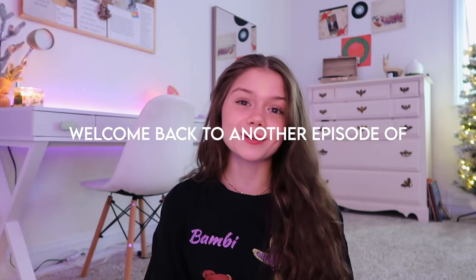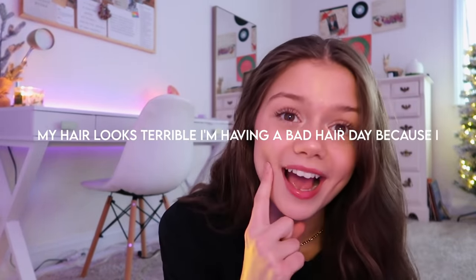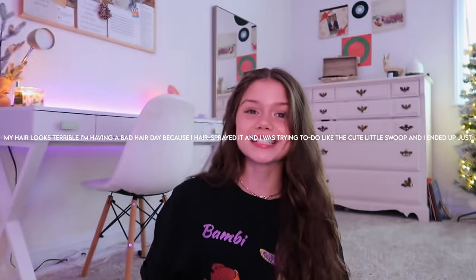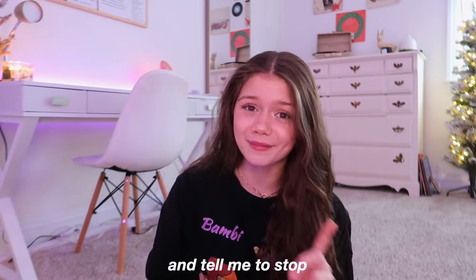Hi guys, welcome back to my channel! I'm having a bad hair day because I hair sprayed it and ruined my swoop, so please ignore that. Today's video is going to be a huge winter try-on clothing haul. I've done like two or three of these in the past and you guys always seem to love them, so I figured why not keep making them.